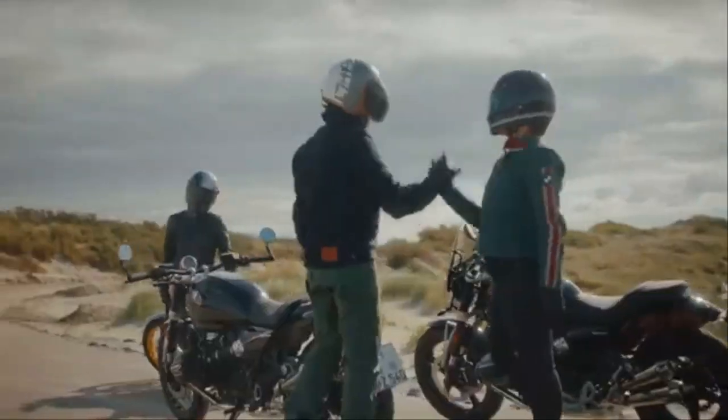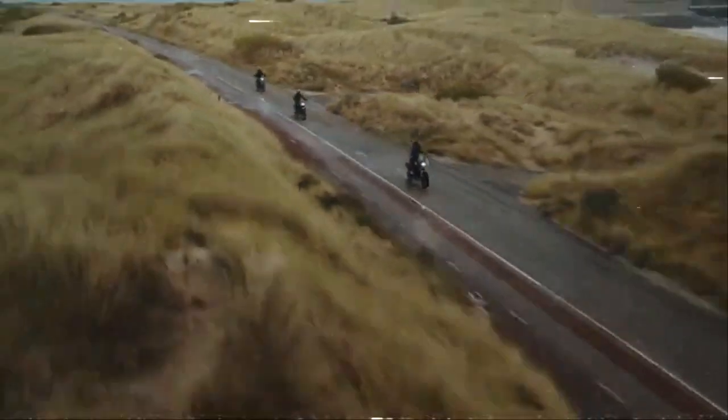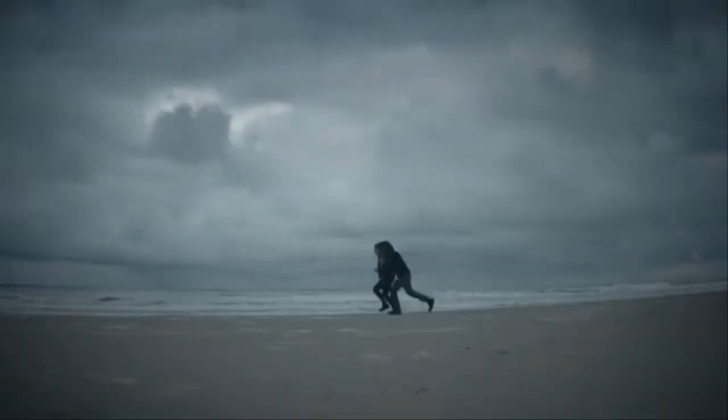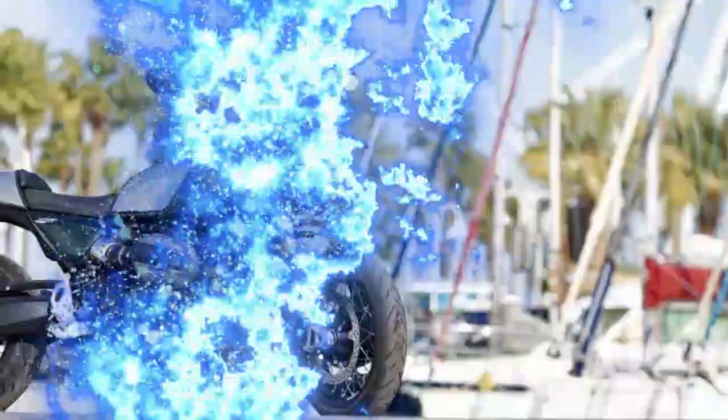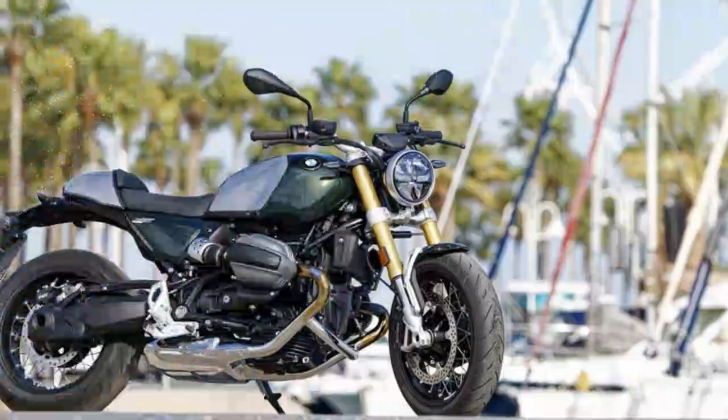Beneath the surface of our test unit, painted in the optional $325 San Remo green metallic with brushed and clear-coated aluminum accents, there's a new, lighter trellis frame with a bolt-on subframe, shaving 2.2 pounds off the bike's total weight. The suspension has also been improved.